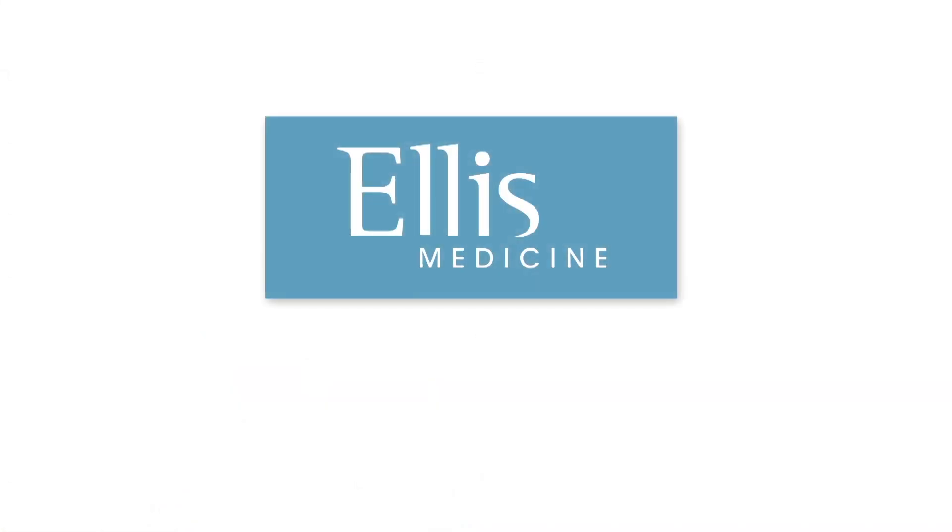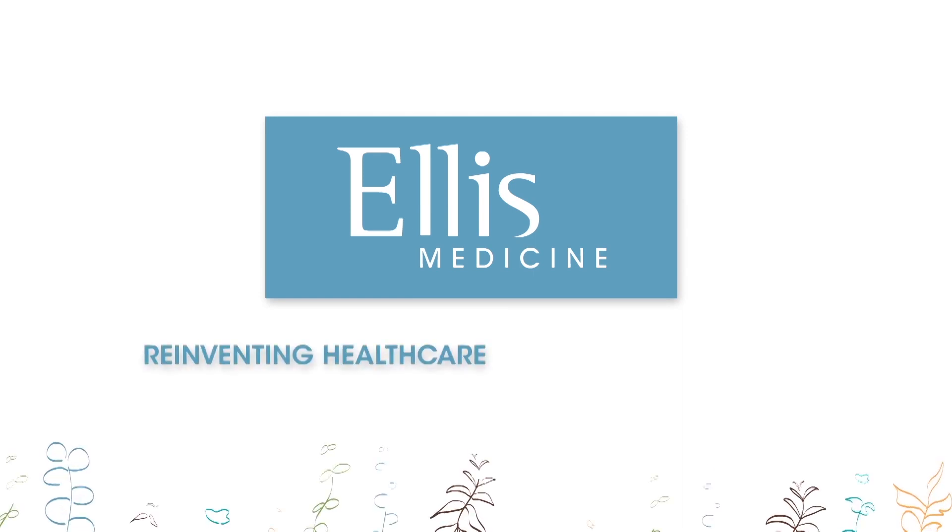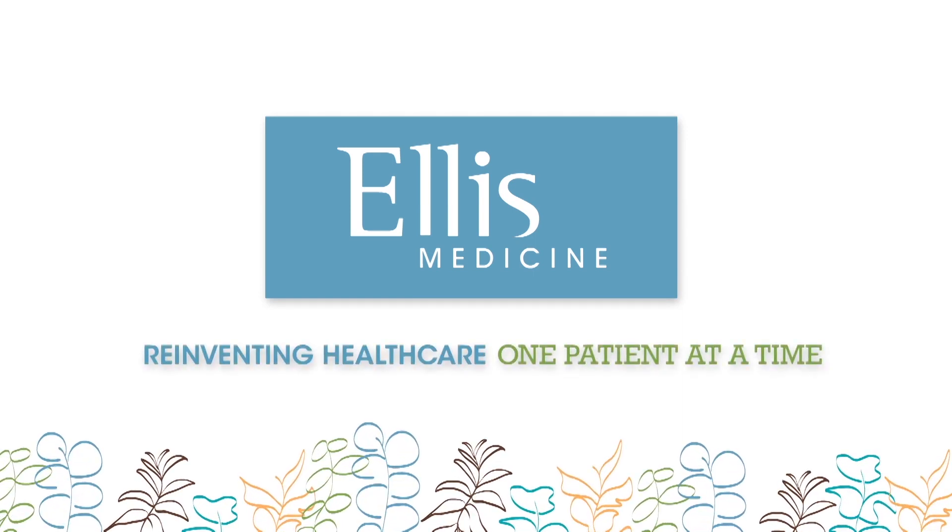My philosophy as a breast surgeon — and this is also the philosophy of the breast program at Ellis — is that we're really trying to constantly evolve and tailor our treatments to the individual. We now know that breast cancer is just not breast cancer.